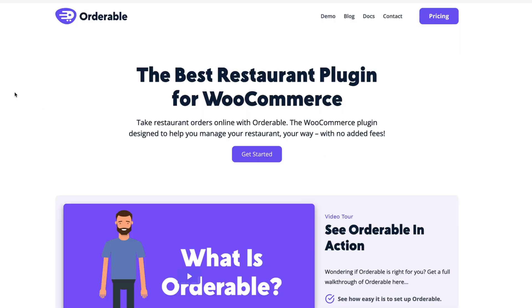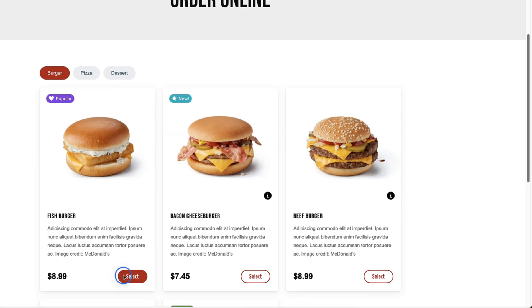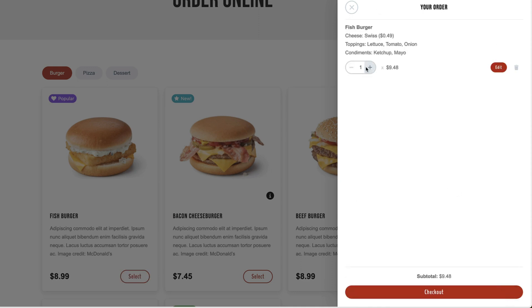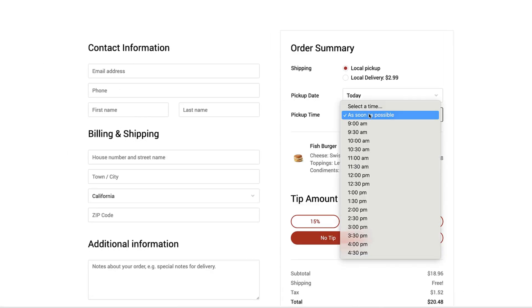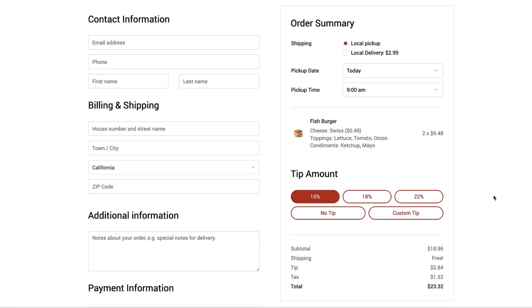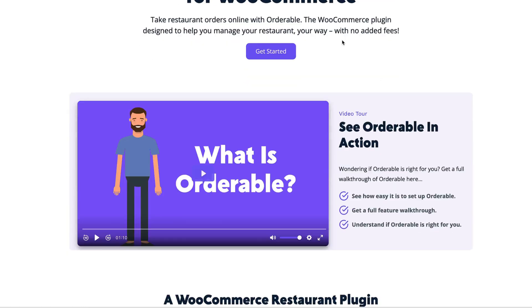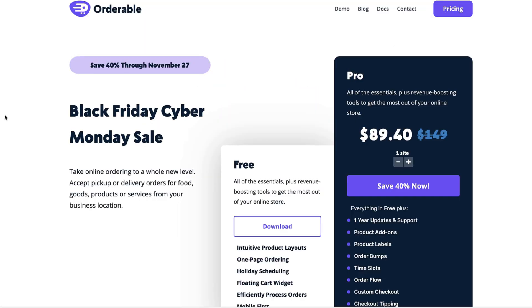Next plugin is Orderable — it's for those who have a restaurant or are offering food delivery services on their website. Take a look at the demo — it's the best way to see what it can do for you. Let's select a burger, add some toppings, add to cart — I'm going to take two. Let's go to the checkout, fill the fields, choose a pickup date and time, add a tip if needed, place the order — and done. The Orderable backend also has great features. Currently you can get it for 40% off — a good deal.